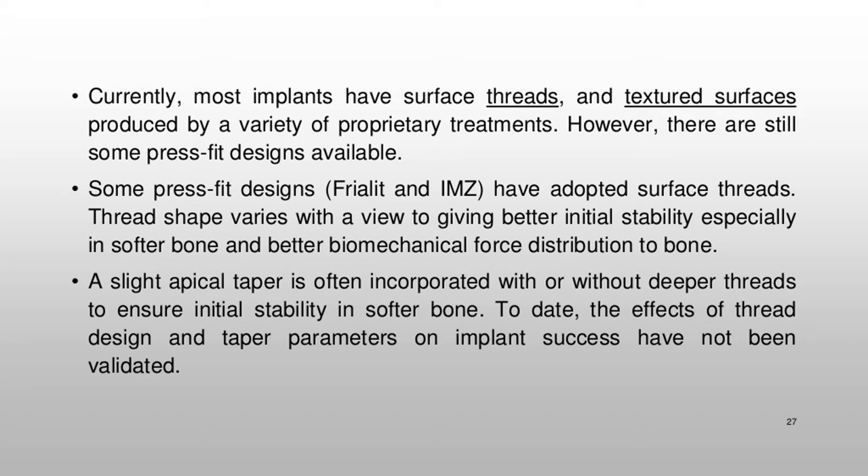Currently, most implants have surface threads and textured surfaces produced by a variety of proprietary treatments; however, there are still some press-fit designs available. Thread shape varies with a view to giving better initial stability, especially in softer bone, and better biomechanical force distribution to bone. A slight apical taper is often incorporated, with or without deeper threads, to ensure initial stability in softer bone. To date, the effects of thread design and taper parameters on implant success have not been validated.